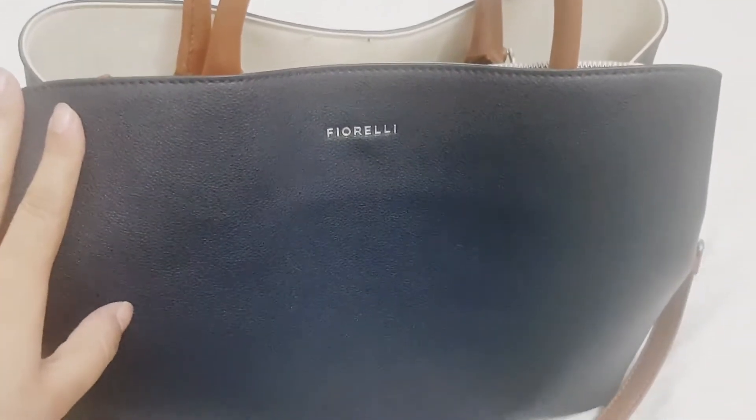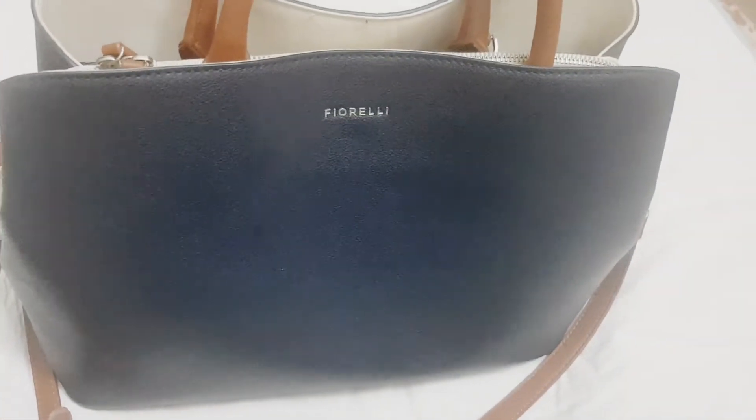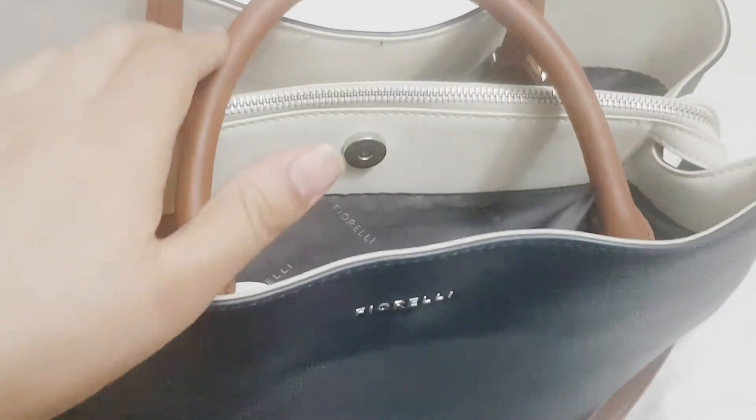Assalamu alaikum. This is a video for working ladies — you have to tell what should happen in your bag. So let's open the bag and check what should be in your work bag.